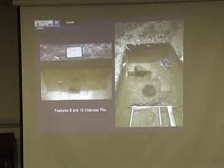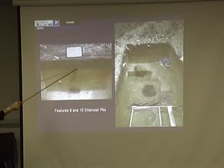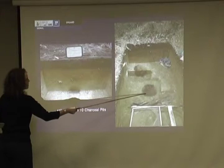Why they dug a pit that deep to make this fire is still a question. But we did get dates — we were able to date the charcoal, and it dated to about 4,500 years ago, to the late archaic. Because we found half of this feature, we opened up a unit so we could see the whole thing. When we opened it up, we found the other half, and we found another one.